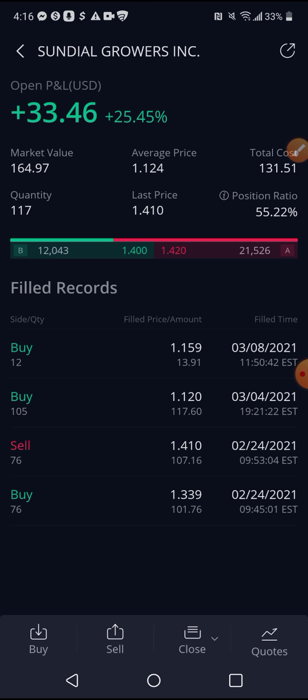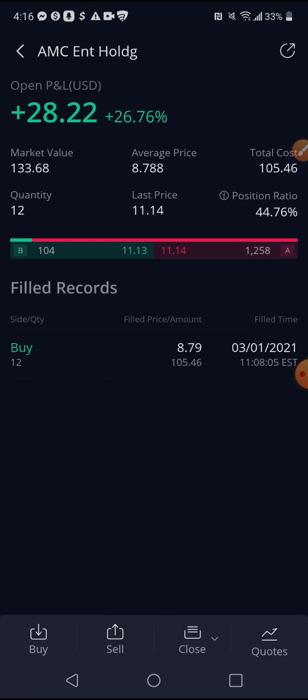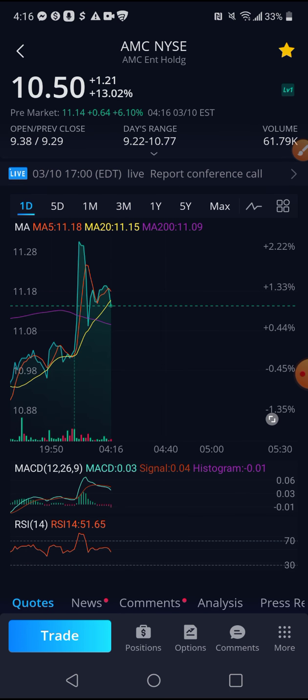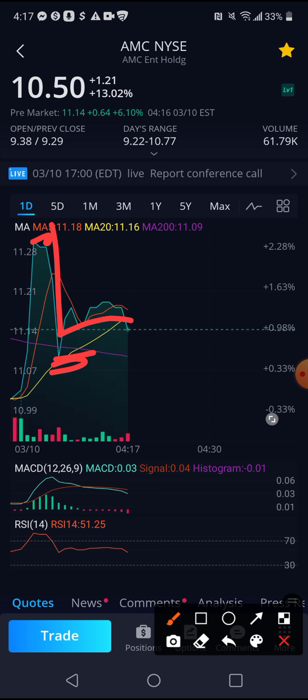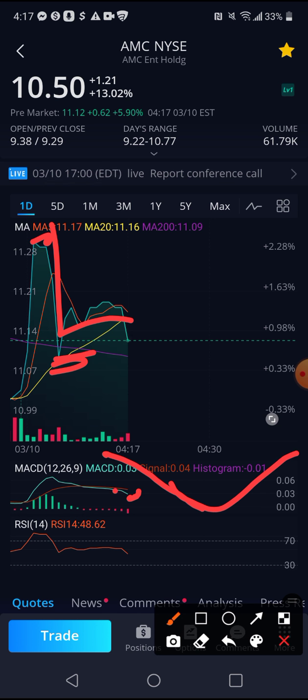Let's go to AMC real quick and see what they got going on. I'm up 26% in that position. AMC did the same exact thing — the spike, got some resistance. I think we're going to get another push with AMC. Looking at the MACD, you can see the lines have broken down and it's going to cross over the other line.